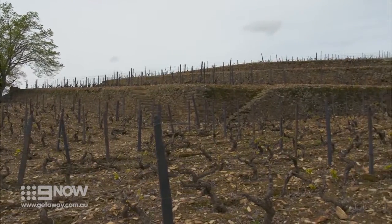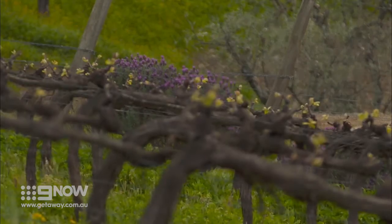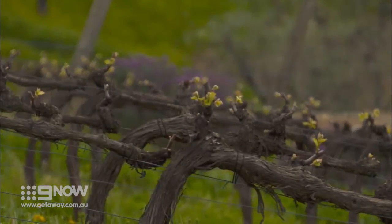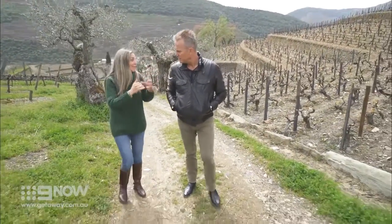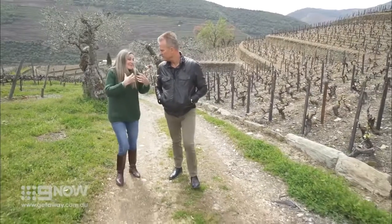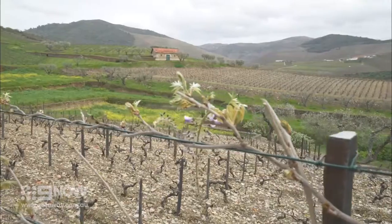This looks like a very rugged spot to grow vines. Yes, these are very old vines with 100 years — traditional vines. The space between the lines is small, so the density of the vines is small too. About the quantities here, unfortunately we can't have big quantities, but the quality here is always amazing.